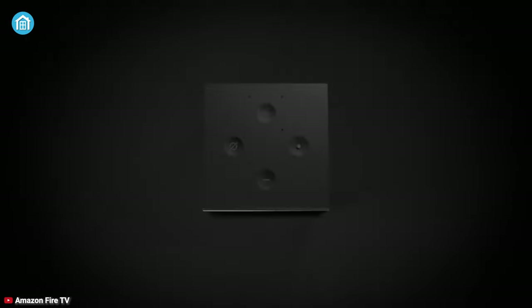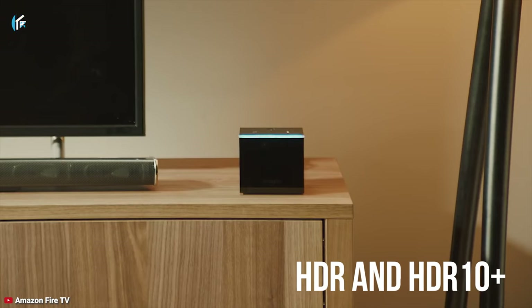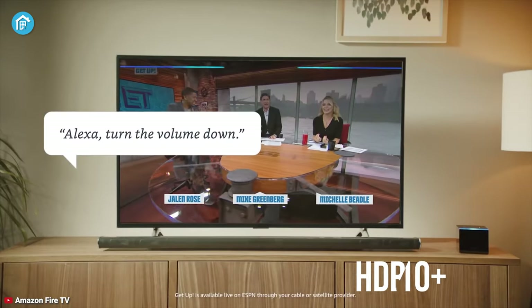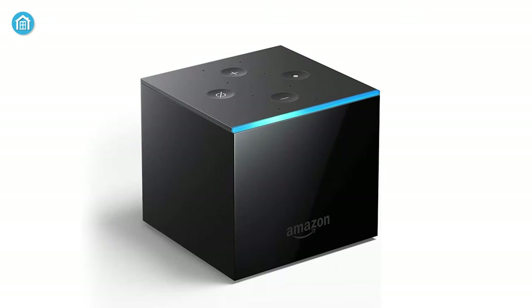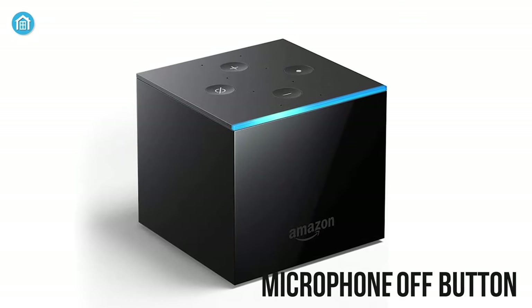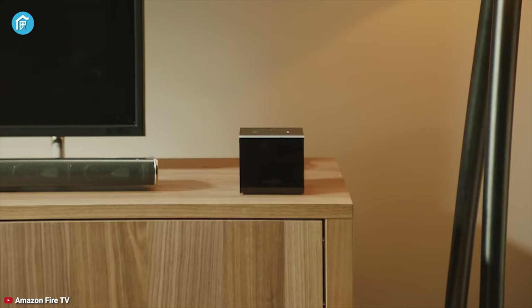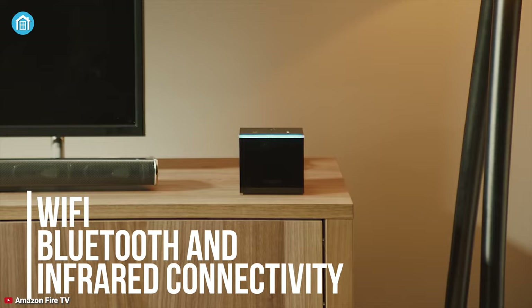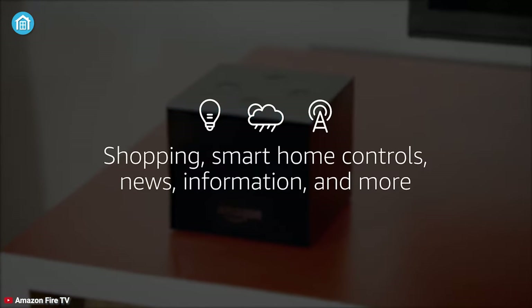It supports Dolby Vision, HDR, and HDR10 Plus so you can enjoy content in crisp and stunning detail. To protect your privacy, the Fire TV Cube comes with a microphone off button, so your mind will always be at peace. This device supports Wi-Fi, Bluetooth, and infrared connectivity, so controlling different types of devices won't be a hassle at all.